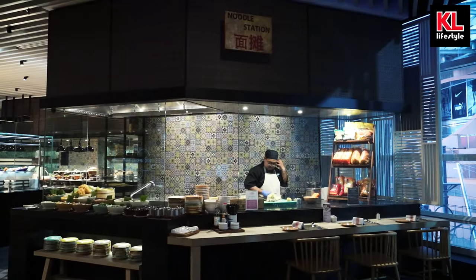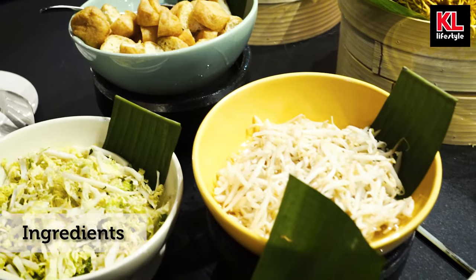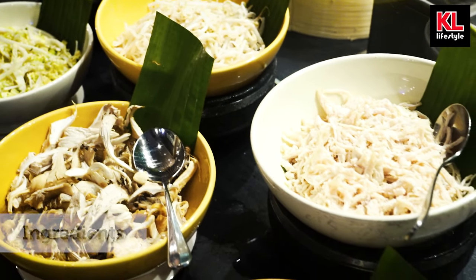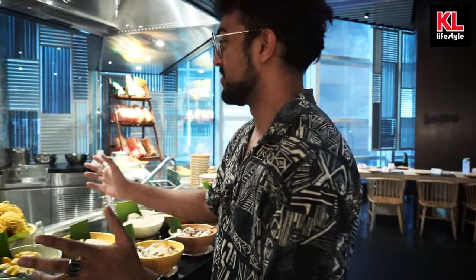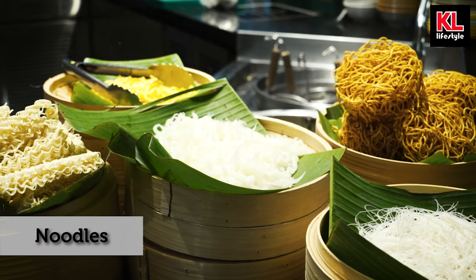Here we have the noodle station. If you guys love tom yum, which is Thai food, or even clear chicken soup, look no further because we have got both those options right over here along with these amazing-looking ingredients. Everything just looks so fresh — look at those prawns, look at the shine on those prawns. We have got different types of noodles over here: mi hun, mee, and what appears to be Maggie noodles.